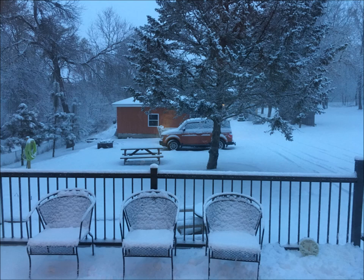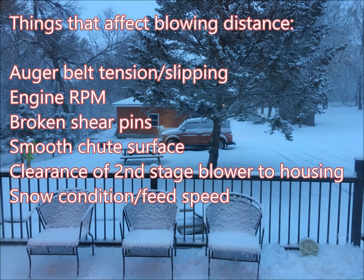These are the things that I think affect the blowing distance on a snow blower. The first thing is your auger belt tension. If this belt slips, you won't get enough power to your auger and won't throw the snow very far. Check your spring, your tension, and feel if the pulley's hot or the belt's hot — it's probably slipping.